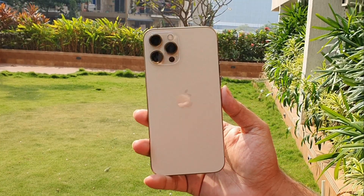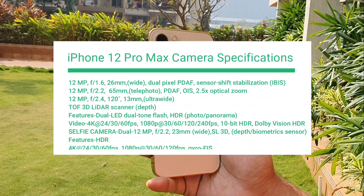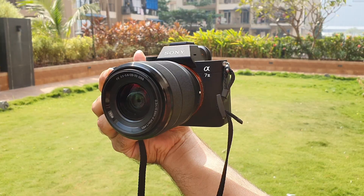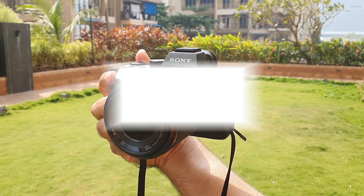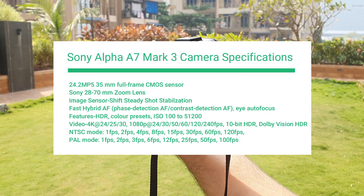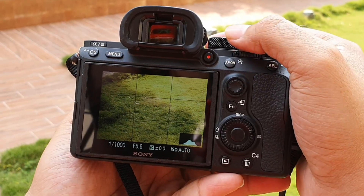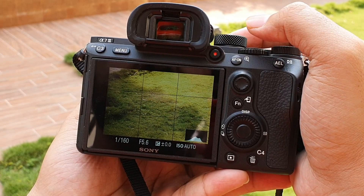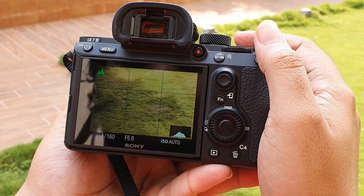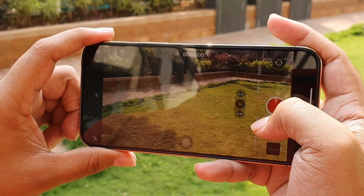iPhone 12 Pro Max has three 12-megapixel cameras at the back — a wide-angle, a telephoto, and an ultra-wide-angle lens. You can see the detailed specifications on your screen. To be fair, we have gone for a 28-70mm Sony lens for our Alpha 7 Mark III to somewhat match the focal length of the iPhone. Sony Alpha 7 Mark III has a 24.2-megapixel sensor. For this comparison, we will be using Intelligent Auto mode on the camera, which will handle the required ISO and other settings for an optimal shot. And as you all know, iPhone doesn't come with a manual mode, so everything is set to auto by default.